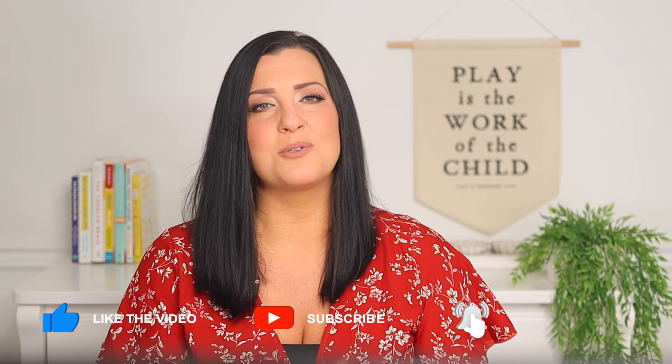If you found this video helpful, please give it a thumbs up and subscribe for more tips on how to love your life with littles. Don't forget to check out the membership for tons of support and resources to help you raise your little ones. Thank you so much for watching, and I'll see you next time.